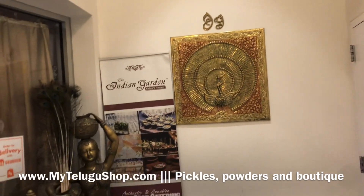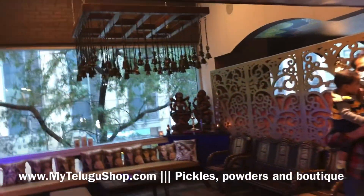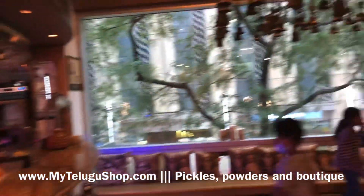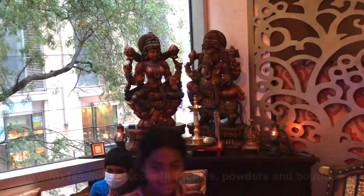There are many rich dishes at the buffet. There is a bar in the first place, and many different dishes available.